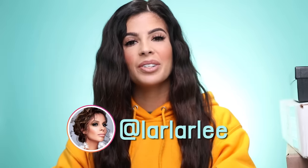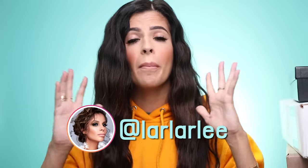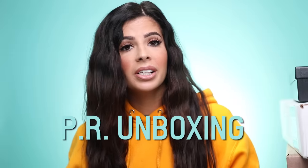Hey guys, what's up? Welcome to my channel. Today's video is going to be a huge, massive, gargantuan — I almost knocked it over — PR unboxing.